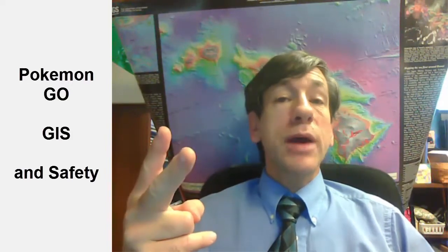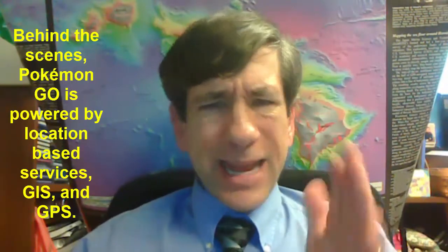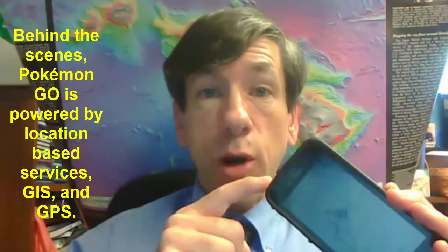Hi there, Joseph Kursky here with you to talk about Pokemon Go, GIS or geographic information systems, and safety. Let's begin. Now Pokemon Go has become very popular with tens of millions of users in its first month alone, which was July 2016, connecting users in the real world with a virtual world using their own smartphone.